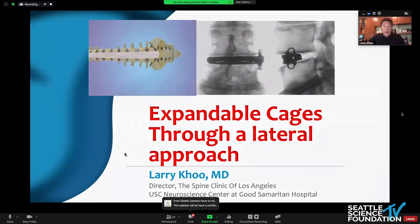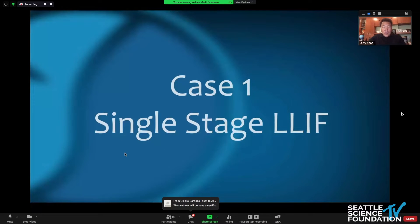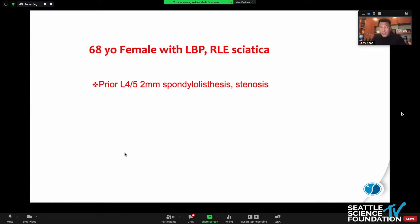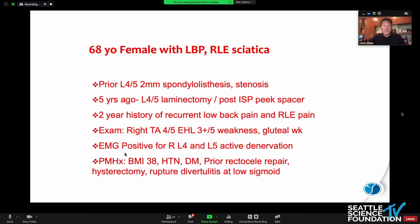Let's start with a case. I always like to start with a case to get us all on the same page. So, 68-year-old female with prior spondylolisthesis, stenosis, prior laminectomy, had a PEEK spacer put in that was popular for a long time and we've all put a few in, I think.